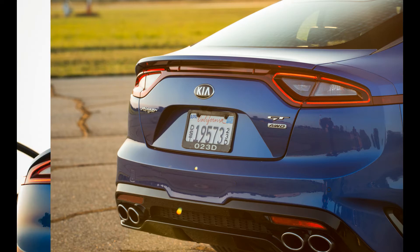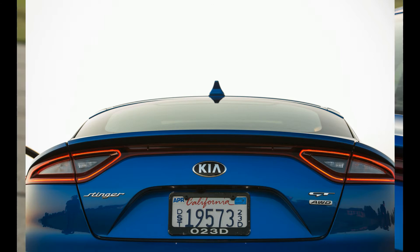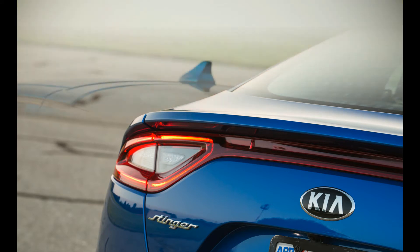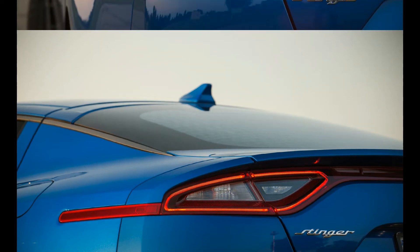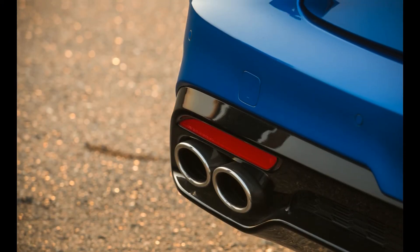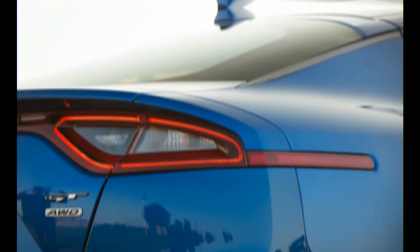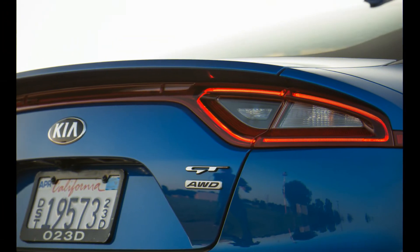Our AWD test car came with Brembo brakes, adjustable dampers, and Michelin Pilot Sport 4 performance tires — size 225/40ZR19 in front and 255/35ZR19 at the rear — on handsome aluminum wheels. The powertrain and chassis are controlled via a driving mode switch that offers five settings: comfort, sport, smart, eco, and custom, the last of which allows you to mix and match suspension firmness, throttle mapping, shift programs, and engine sound enhancement.